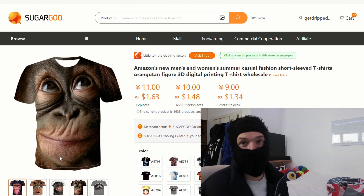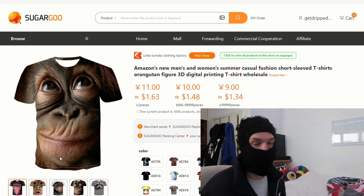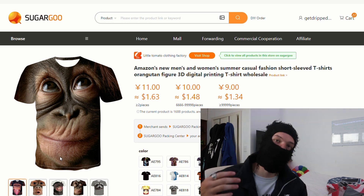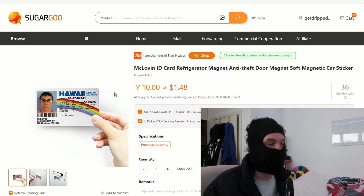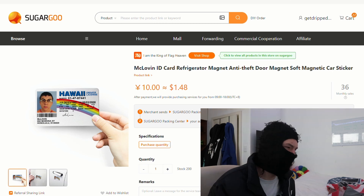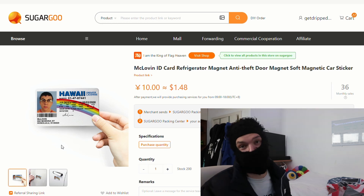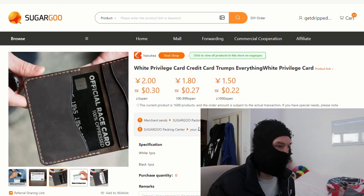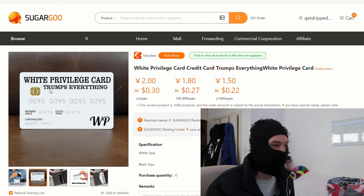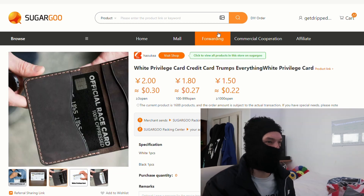If this video gets 50 likes I'll send one of these shirts to DNA, because it would be kind of funny — or I'll send some fart spray. We also got a Hawaii McLovin ID card. If you haven't watched the movie, it was pretty funny — I recommend it. A lot of people have already copped this one. We also got the race card, a White Privilege Trump card — official race card. That is wild. Who's actually buying that?